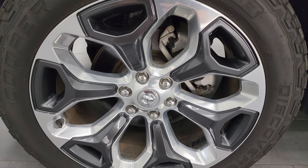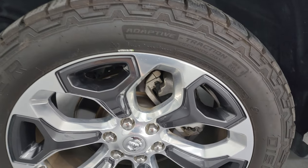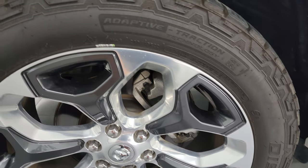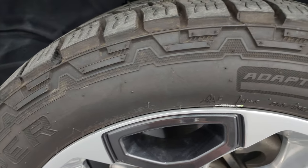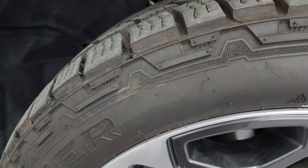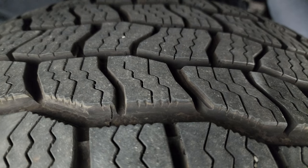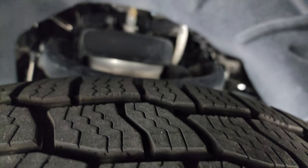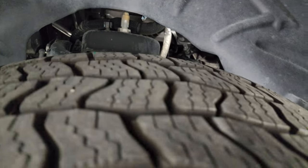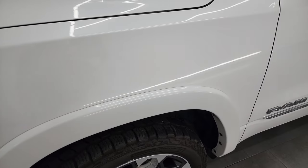This one comes with 22-inch polished aluminum wheels with painted pockets and Cooper Discoverer AT3 tires — 285-45 R22s — and they have about 60-70% of the tread left on them. This one does have the four-corner air suspension. It is a one-owner, clean title history, clean Carfax out of Michigan.